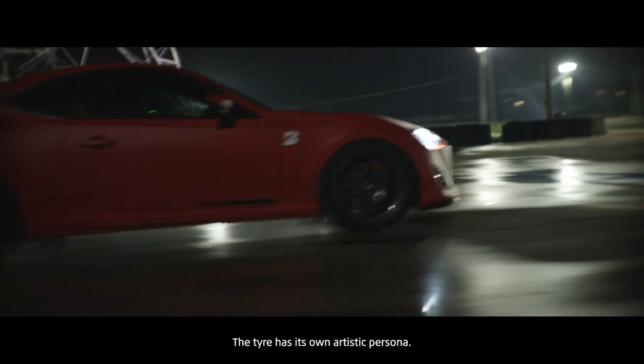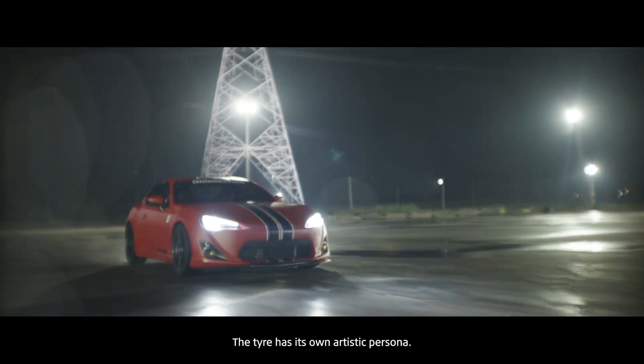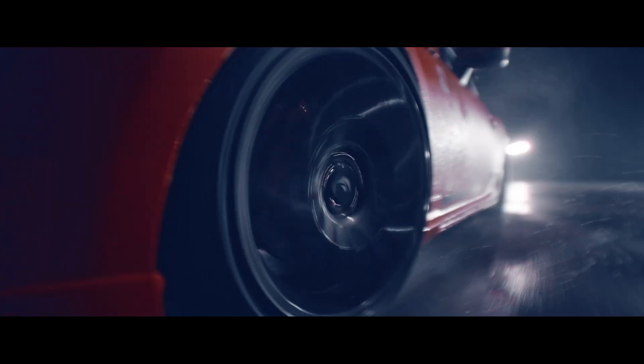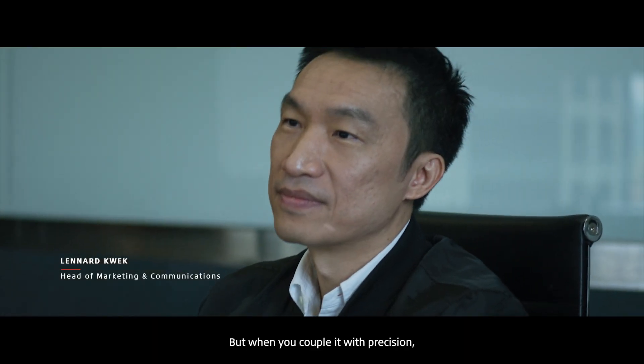The tire has its own artistic persona. Fast is impressive and exciting, but when you couple it with precision, it's beautiful.